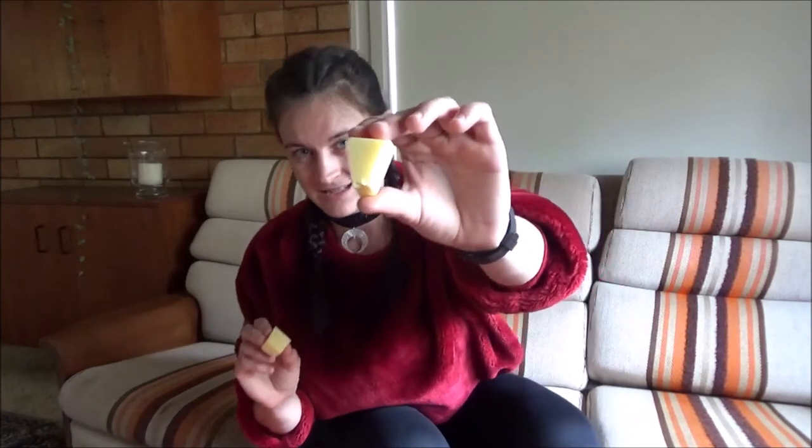They're not exactly squares or rectangles — they're in this wedge shape so that it curves around, so that each part of the bridge will be able to lean on the next part of it.